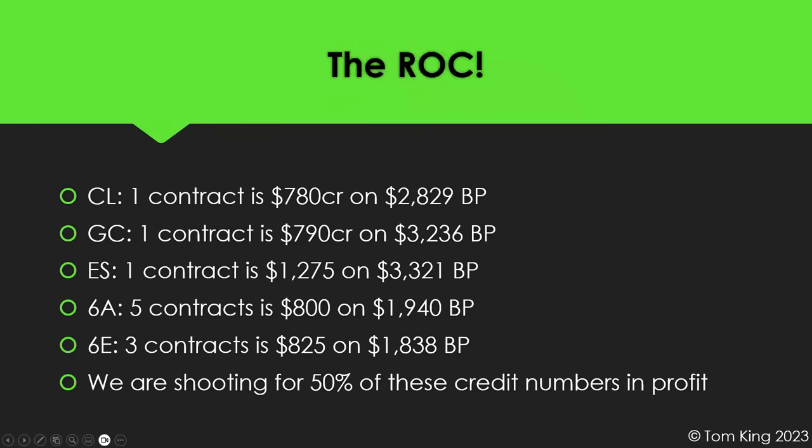The return on capital on these trades is fantastic. One contract of oil uses around $3,000 in buying power and takes in about $780. Gold takes in about $790 on roughly $3,200 in buying power. ES takes in $1,275 on $3,300. The 6A (Aussie dollar) at five contracts takes in $800 on $1,940. These are using a regular reg-T account on TastyTrade — futures use SPAN margin, so PM account type doesn't matter for futures.